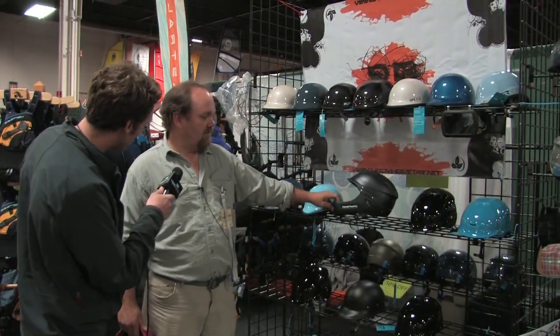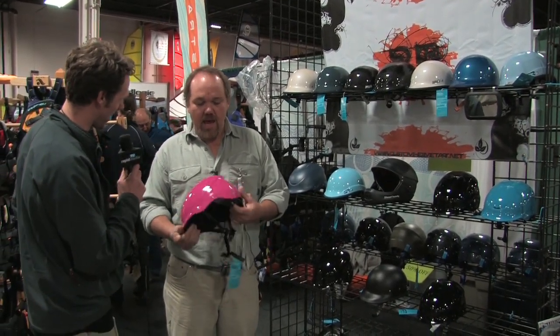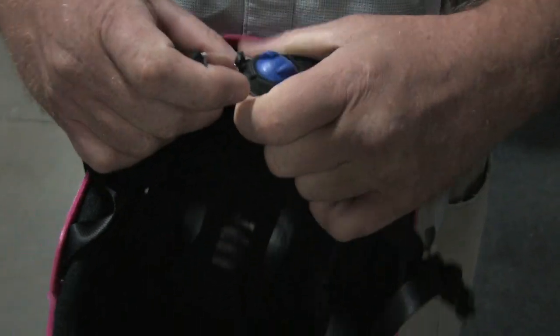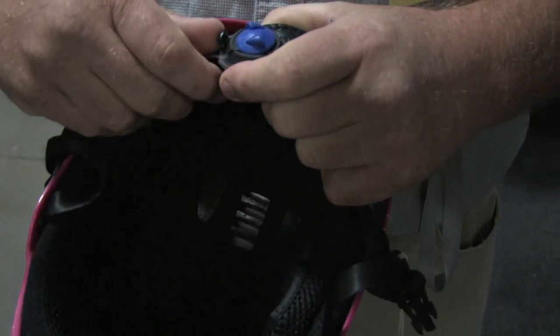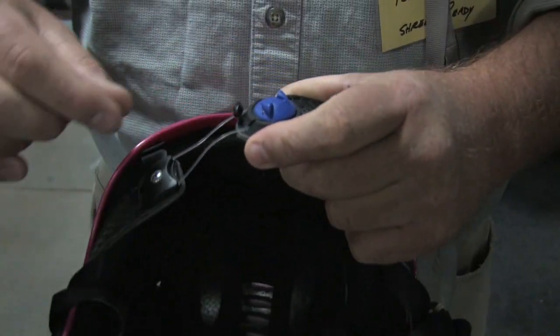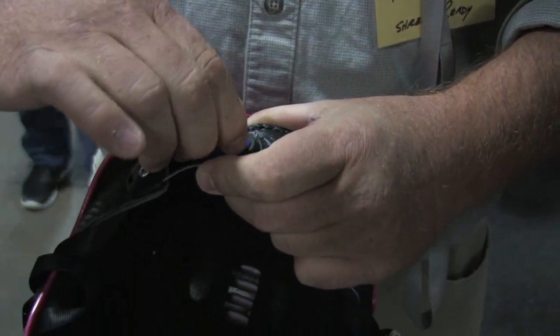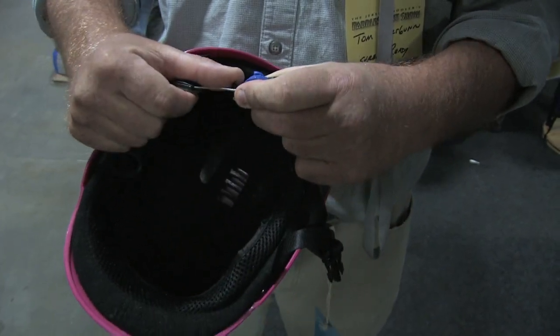Tell me about the retention system. This is quite unique — it's called the Hand of God. This little strap goes behind your head, sits right back there, and tightens up with little micro adjustments, kind of like a BOA system. Super, super snug. Makes it a custom fit, so it can fit anybody. If you can get your head in the helmet, I can fit you.